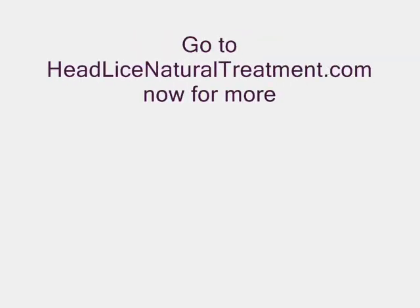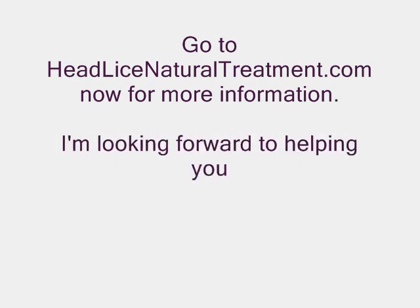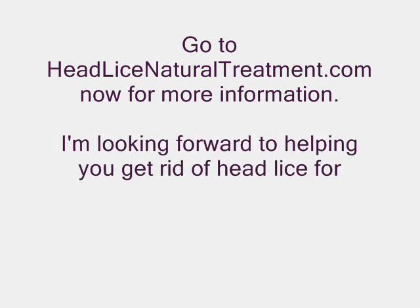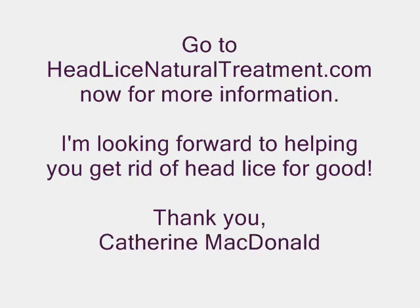Go to www.headlicenaturaltreatment.com now to read all about my natural home remedy for head lice and how you can get rid of the head lice for good.